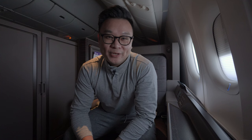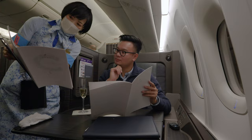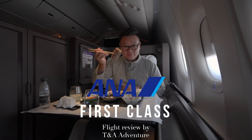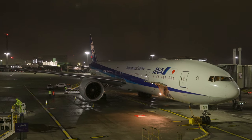This is ANA The Suite — I'm flying first class again. Today I'm flying with ANA from London Heathrow to Tokyo Haneda in first class.